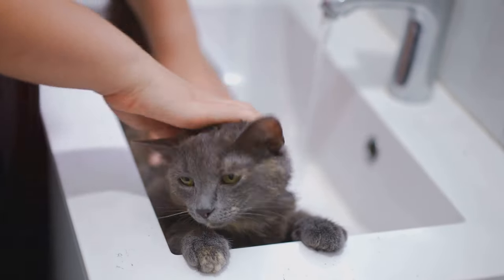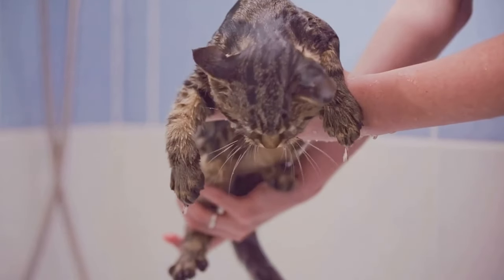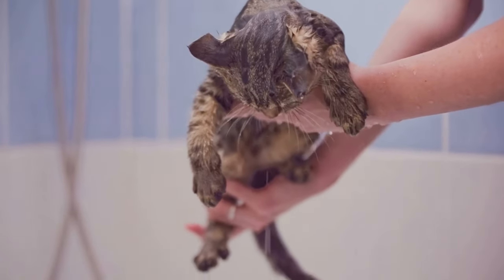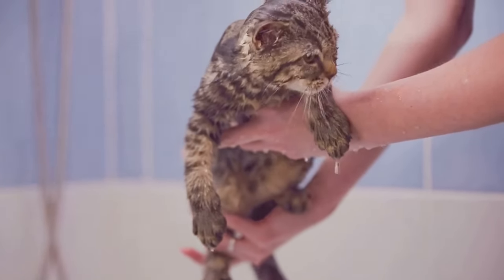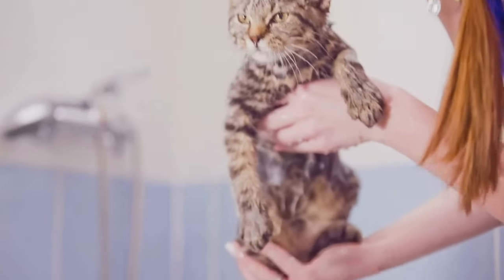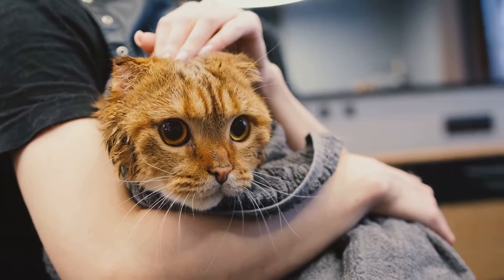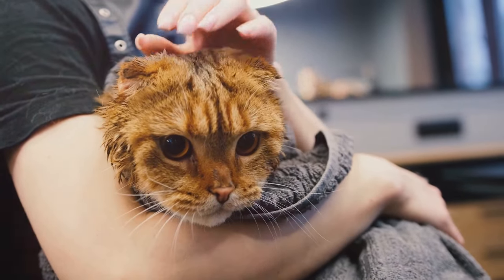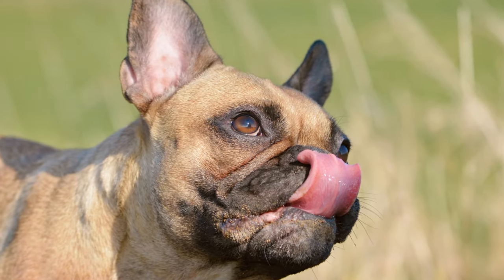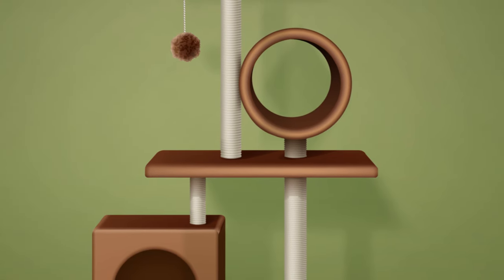Remember though that these changes can also indicate other health issues, such as urinary tract infections or kidney problems, so it's always a good idea to consult with a vet if you notice these symptoms. It's also worth noting that excessive grooming can be a sign of anxiety in cats. Cats groom themselves to keep clean of course, but over-grooming can lead to bald patches or skin sores. If you notice your cat grooming excessively, it might be their way of coping with stress or anxiety.